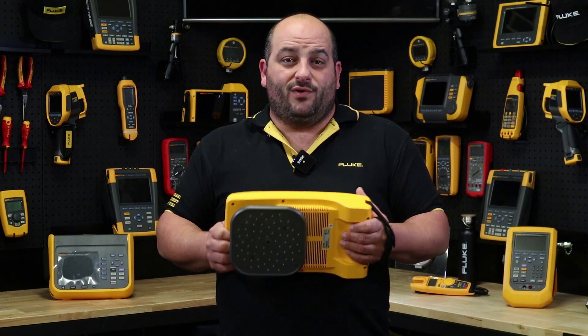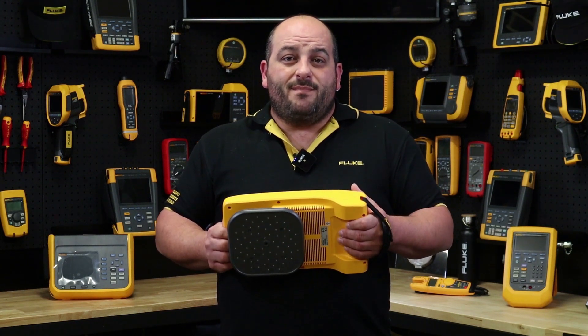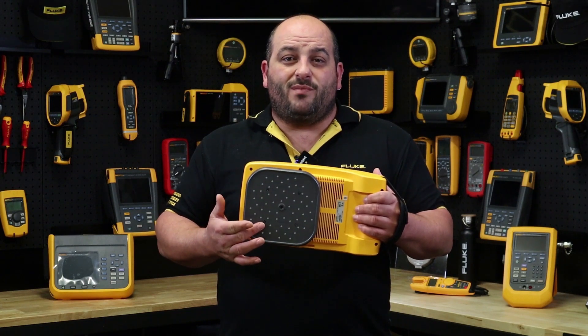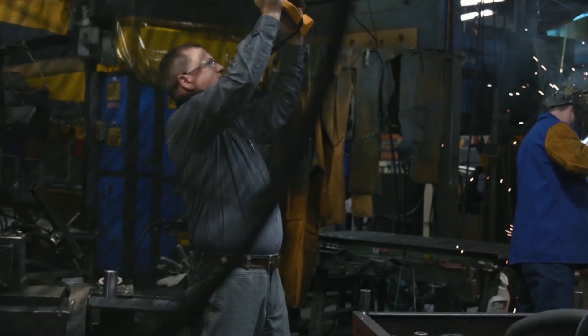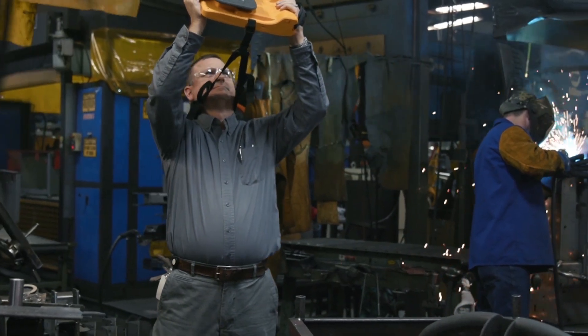This is now a thing of the past with Fluke's IO900 and its patented SoundSight technology. With the built-in array of digital microphones, the IO900 will scan and detect air, vacuum and gas leaks you can't even hear, up to 50 meters away.